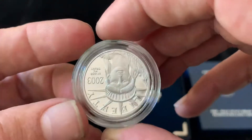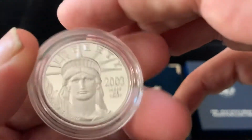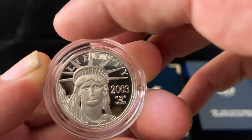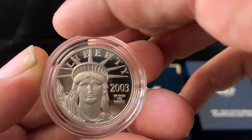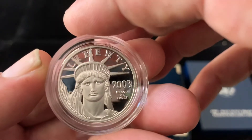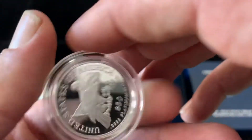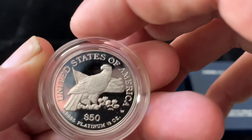We are really excited, and it's a proof coin too. This is going to be our first proof platinum coin. So quite a few firsts today — our first Italian gold and our first platinum proof, our first half ounce.